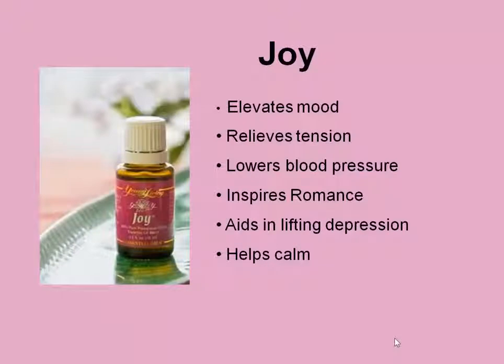Next is Joy. Joy is an oil that does just that — it promotes the feeling of joy. It can elevate your mood, help with depression, relieve tension, lower blood pressure, inspire romance, and help to calm. Some women I know like to wear Joy as a perfume.